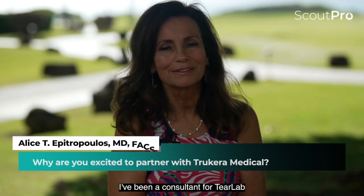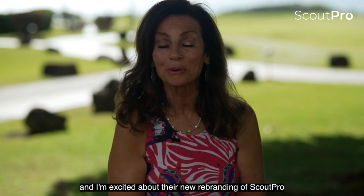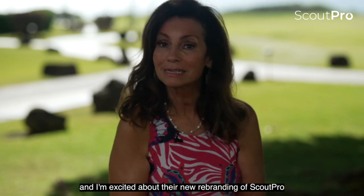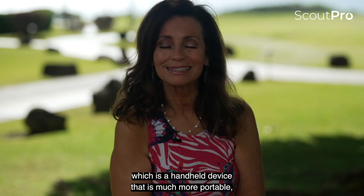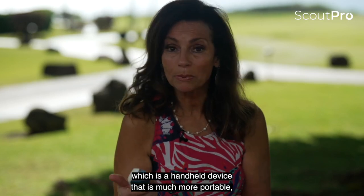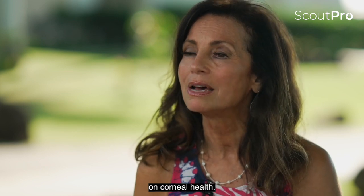I've been a consultant for Tier Lab for quite a few years now and I'm excited about their new rebranding of Scout Pro, which is a handheld device that is much more portable, more efficient, and really has a nice focus on corneal health.